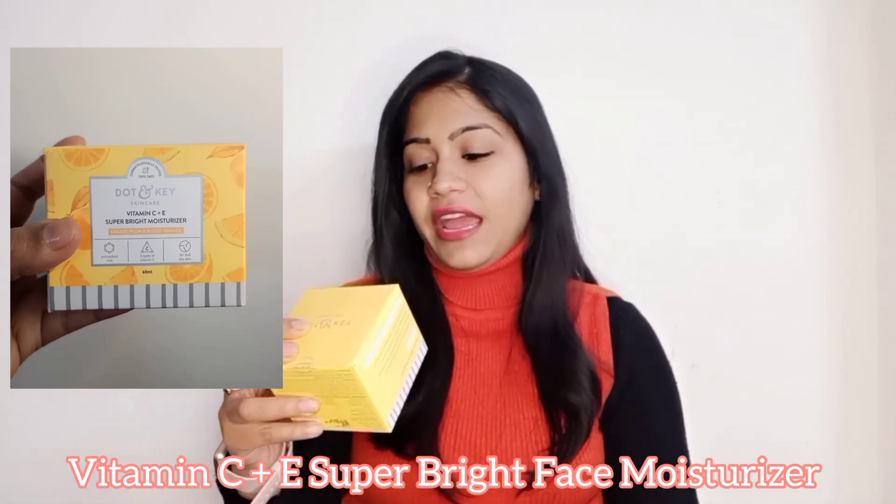This moisturizer is basically for dry and dehydrated skin, but I would say it is for all skin types. I have oily acne-prone skin and I have been enjoying this moisturizer very much. It is with kakadu plum and blood orange, and it is antioxidant rich with three types of vitamin C. The price of this product is 595 rupees and you will get 60 ml of the product. The fragrance is very mild and the packaging is super cute.